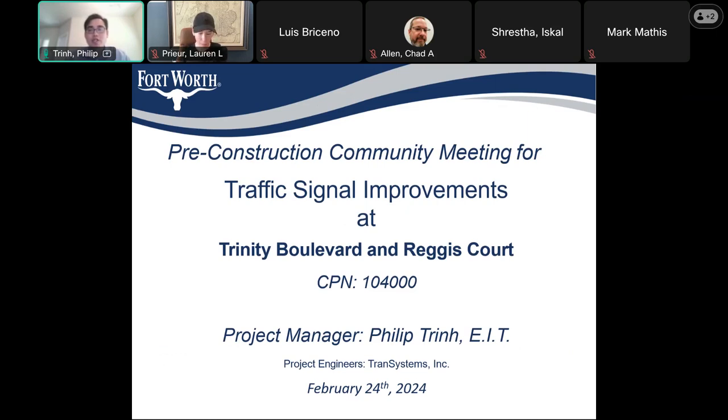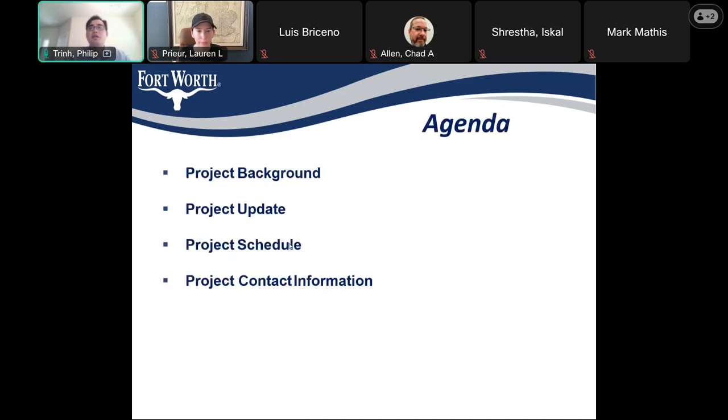My name is Philip Trin and I'm the city project manager for this project. We also have Mark Mathis on the line from Trend Systems, and we have Louis Percento from EARTC, which is the contractor for this project. We're going to go over the meeting agenda, project background, project update, project schedule, and some contact information.